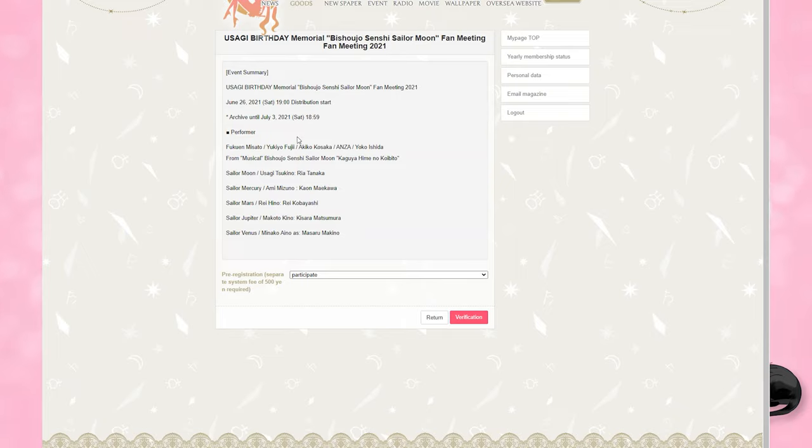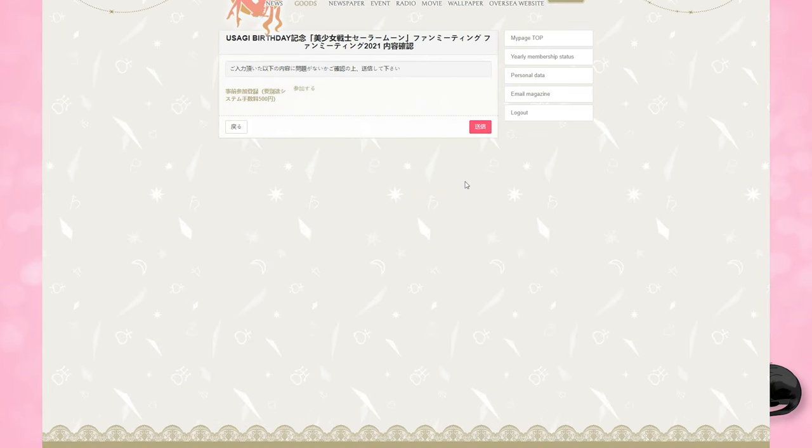Down at the bottom in Japanese — unless you're using Chrome, which automatically translates — it will say pre-registration, separate system fee of 500 yen required. Just choose participate and then click the little pink or red button that says verification. The next page will verify that you will be paying that 500 yen. Click the red button again and your order will be complete. It basically just translates to: thank you for your entry, the entry has been completed successfully.